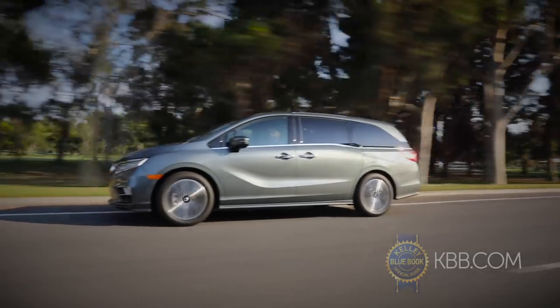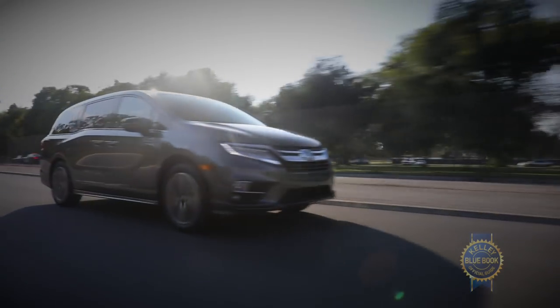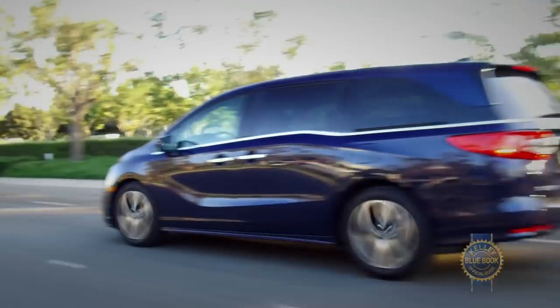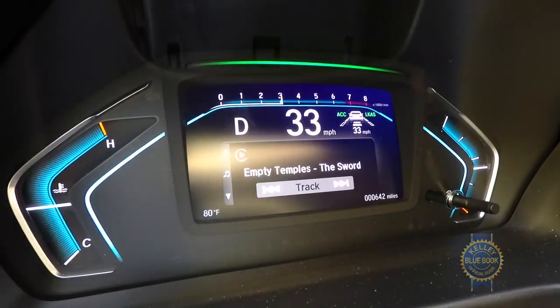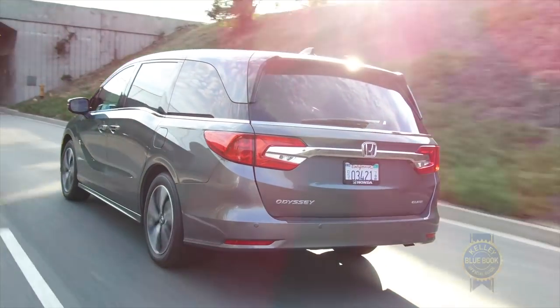We're big fans of the Odyssey's Honda Sensing driver assistance suite. Standard on all but the lowest LX trim, Honda Sensing's lane keep assist, collision mitigation braking, and dynamic cruise control ease the burden of being a driver, which in a van filled with kids is often substantial.